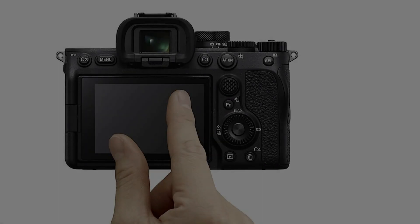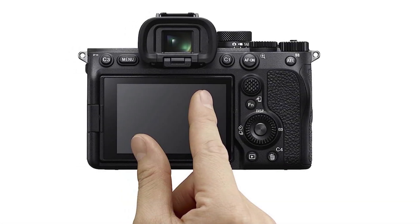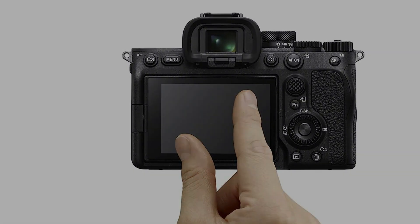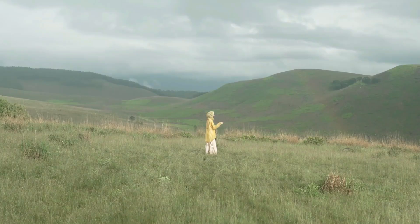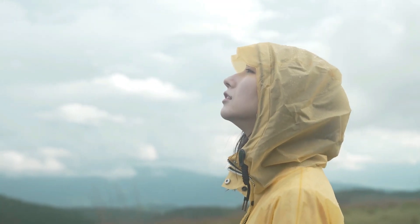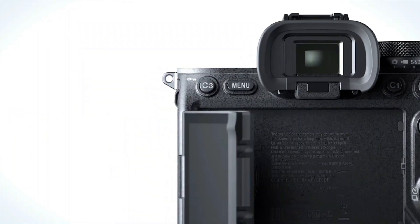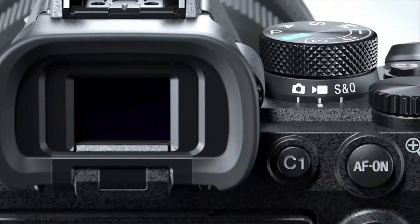The new 60p option is ideal for capturing fast action or creating slow-motion effects at 24, 25, or 30p. However, this footage is taken from the Super 35 APS-C area of the sensor, which may result in increased noise.